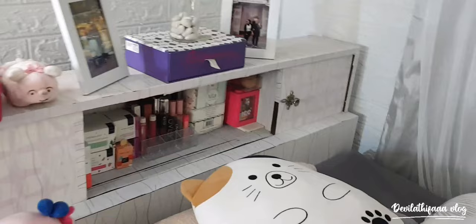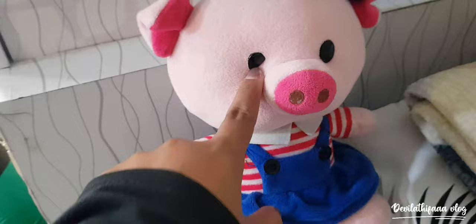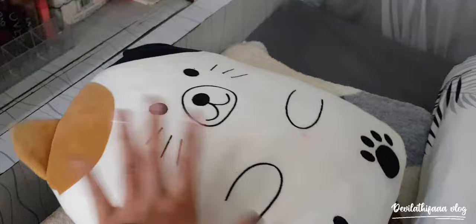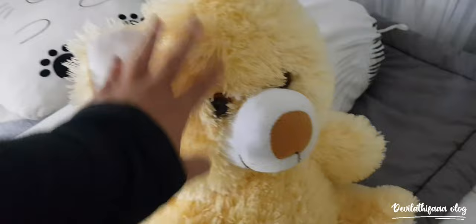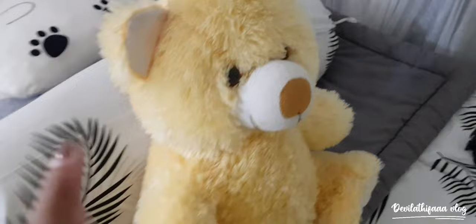Lanjut ke kasur aku. Di sini ada boneka babi lagi — ini sebenernya punya keponakan aku, dibeliin sama abangnya, abang itu pacar aku, waktu keponakan aku ulang tahun. Di sini ada boneka apa ya — ini dibeliin sama kakak aku. Di sana ada bantal, selimut, dan guling. Dan ini ada boneka Teddy kayaknya — dibeliin sama ayang aku, ngasih boneka ini sama Silver Queen.